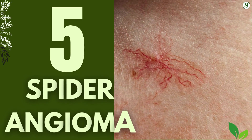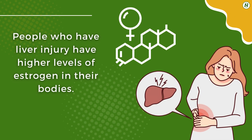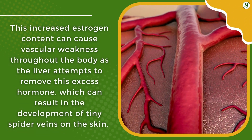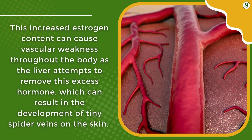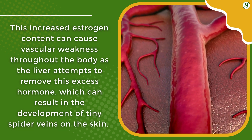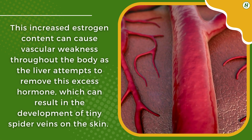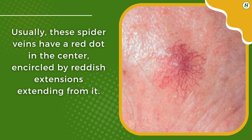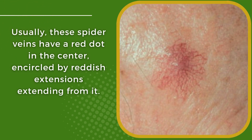5. Spider Angioma. People who have liver injury have higher levels of estrogen in their bodies. This increased estrogen content can cause vascular weakness throughout the body as the liver attempts to remove the excess hormone, which can result in the development of tiny spider veins on the skin. Usually, the spider veins have a red dot in the center encircled by reddish extensions radiating from it.